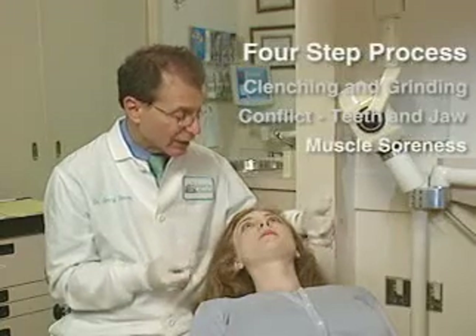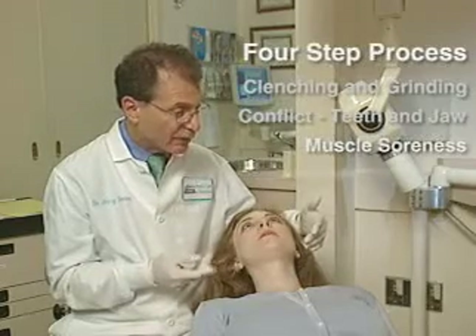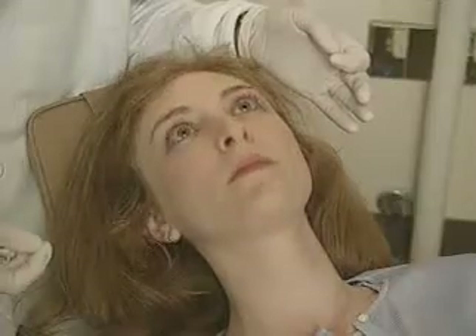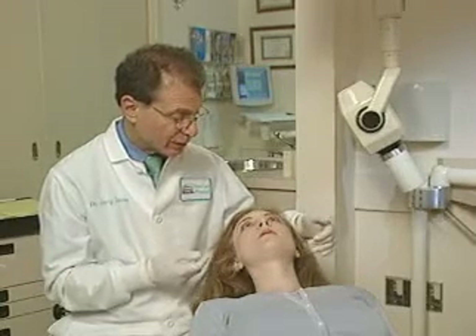Number three: is there any corresponding muscle soreness that goes along with that? And number four: if all those are true, will the best bite discluder take some or all of your pain away? Because if it does, and all those steps connect the dots, that means your bite is the source of the pain.